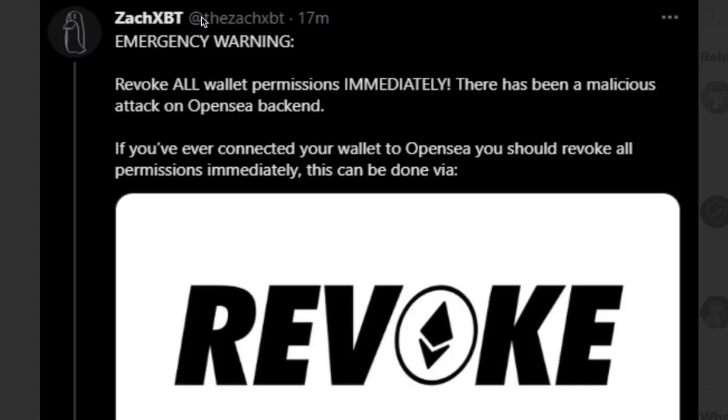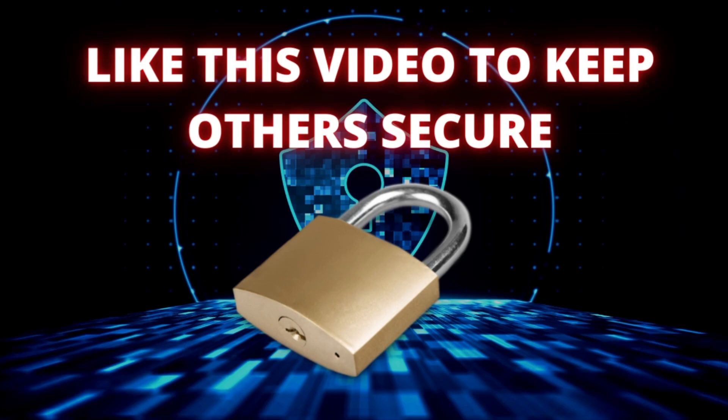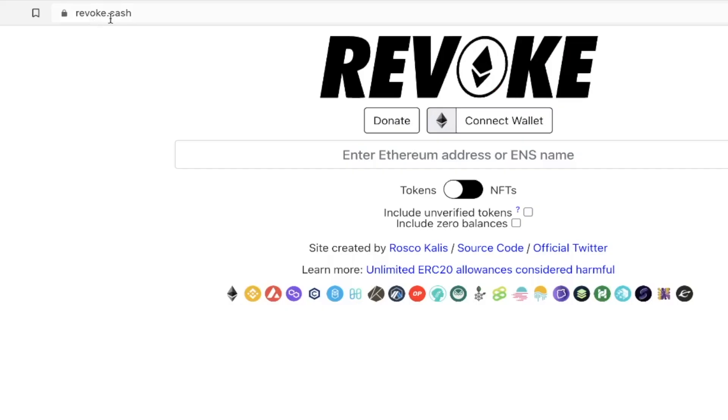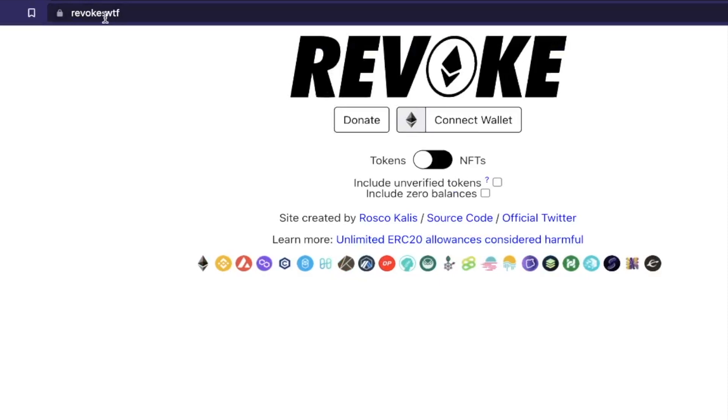Just the other day, there was a scammer impersonator on Twitter claiming to be ZachXBT that put out a warning to immediately revoke permissions for a wallet and going to revoke.wtf — this is a fake website. The real website is revoke.cash. But unfortunately, people went to the fake website and lost their crypto and NFTs. If we head over to revoke.wtf, you can see it looks exactly like the real thing. Users will connect their wallet and then boom, their crypto and NFTs are gone.